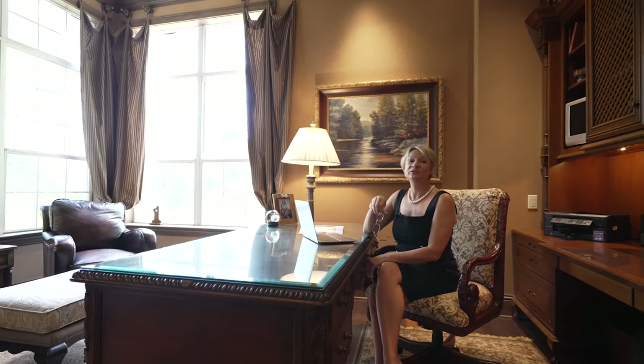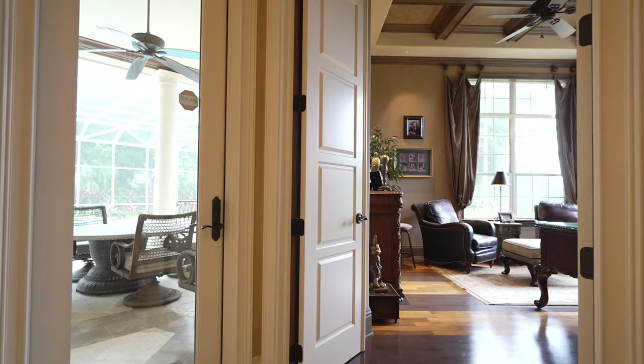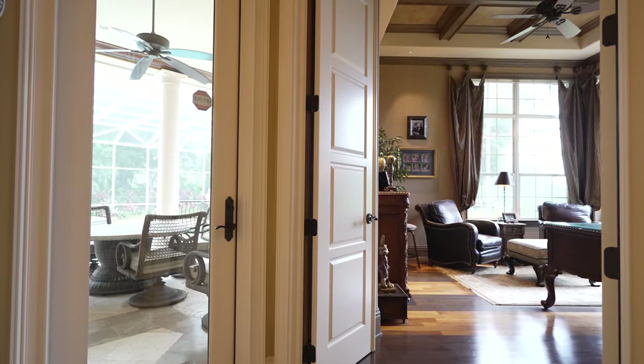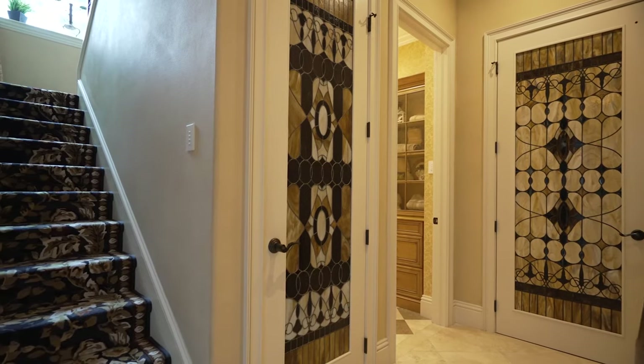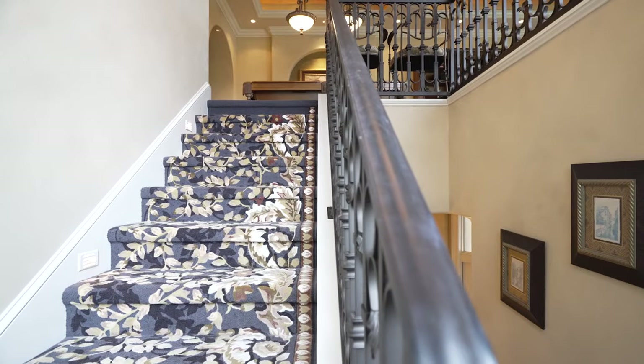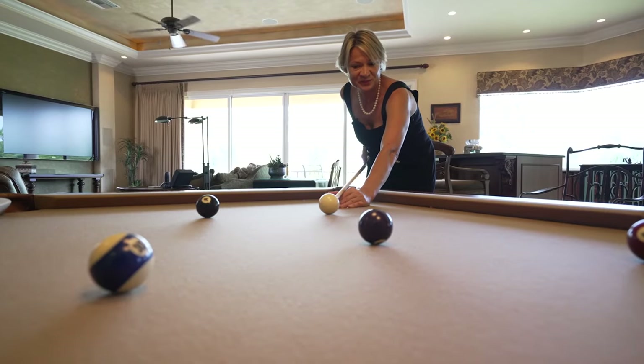A truly executive office with a splendid view.